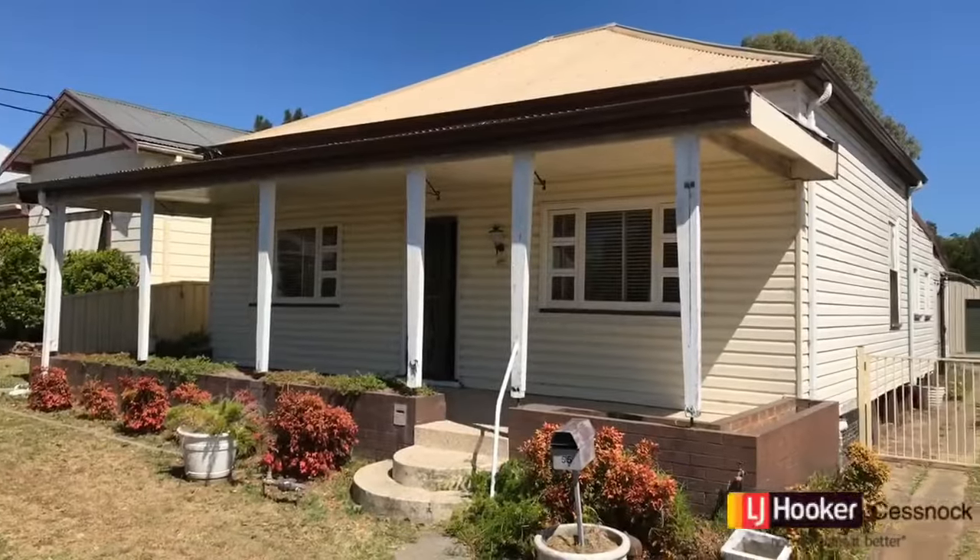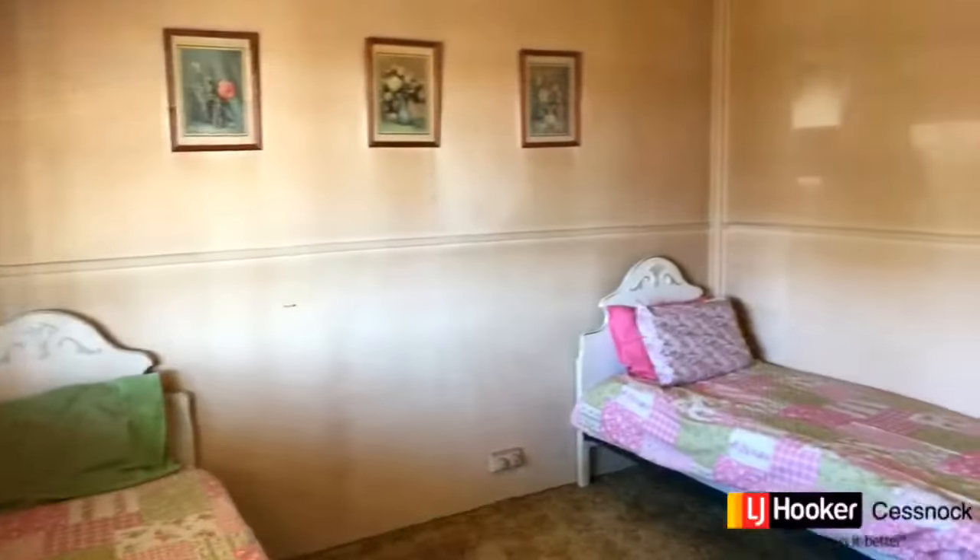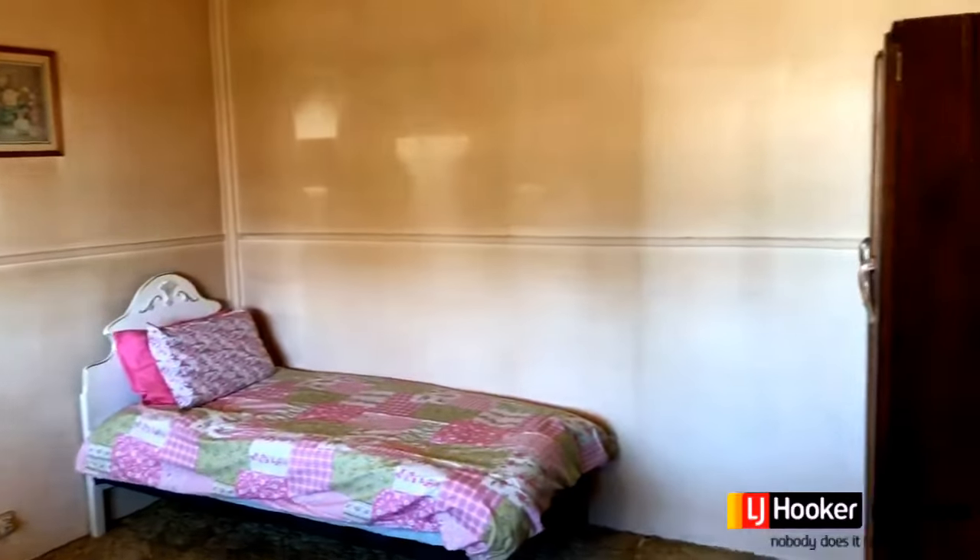Welcome to 55 Hickey Street in Cessnock. This beautiful period inspired home is looking for a new family to bring it into the 21st century.